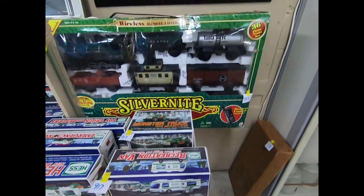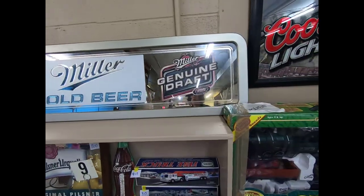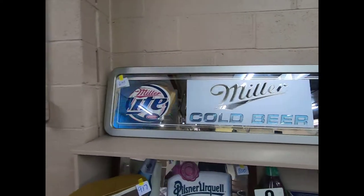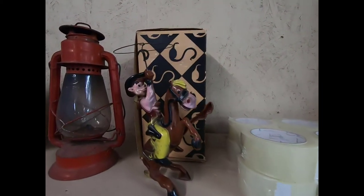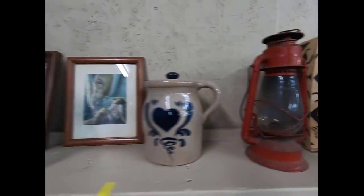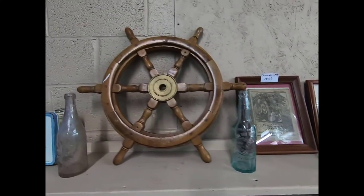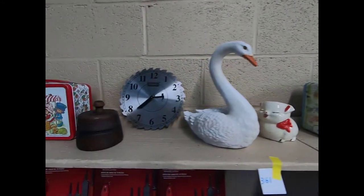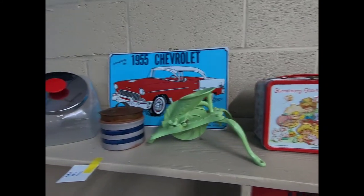We have a Silver Knight wireless remote control train set and a Miller Genuine Draft sign, some packing tape, a little wind-up toy cowboy, another Dietz lantern, a ship wheel, a Holly Hobby lunch box, a Strawberry Shortcake lunch box, and a cherry pitter.